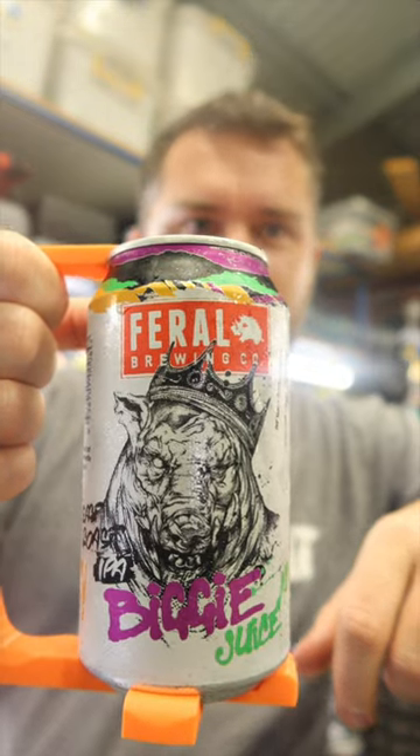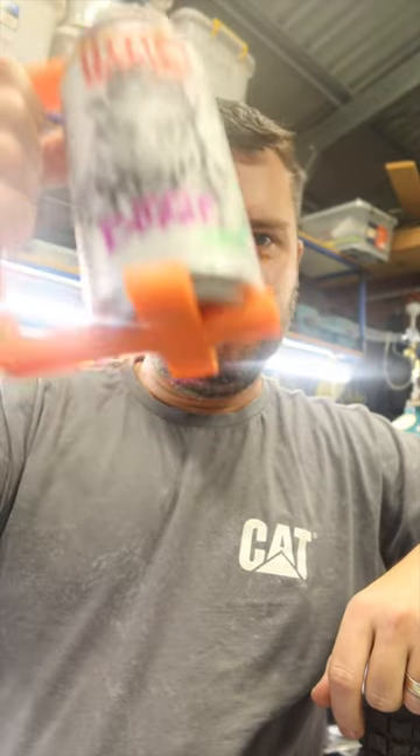You wouldn't drink a lot of them unless you're an alcoholic. If you try this one, let me know what you think — give me your feedback in the comments. Cheers.